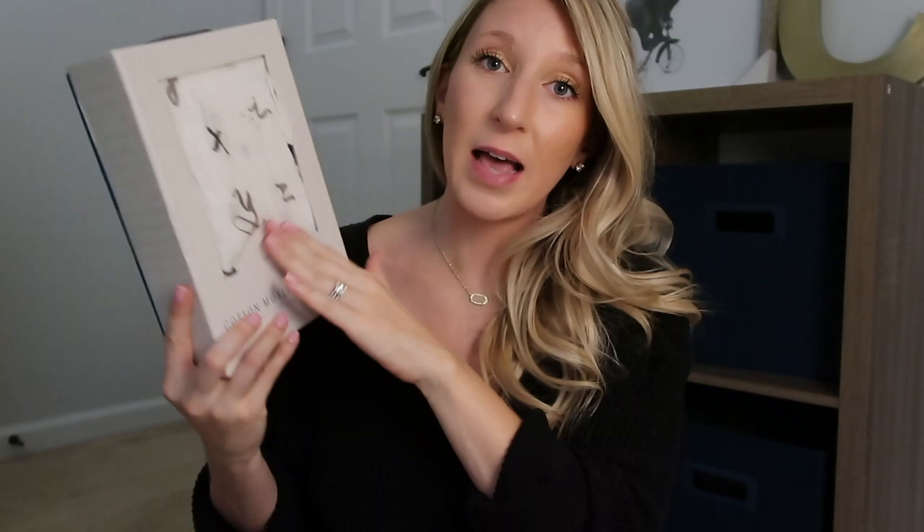Next up are crib sheets — I have two. The first is from Little Unicorn, which I snagged off Poshmark for about half the retail price, still in the box. I'm obsessed with shopping Poshmark for deals on items that have never been used. I won't pull it out of the packaging since we don't have his crib yet, but it's a letter print — the alphabet in a really pretty scroll design. It'll go great with his nursery, which will be neutral with pops of color here and there.